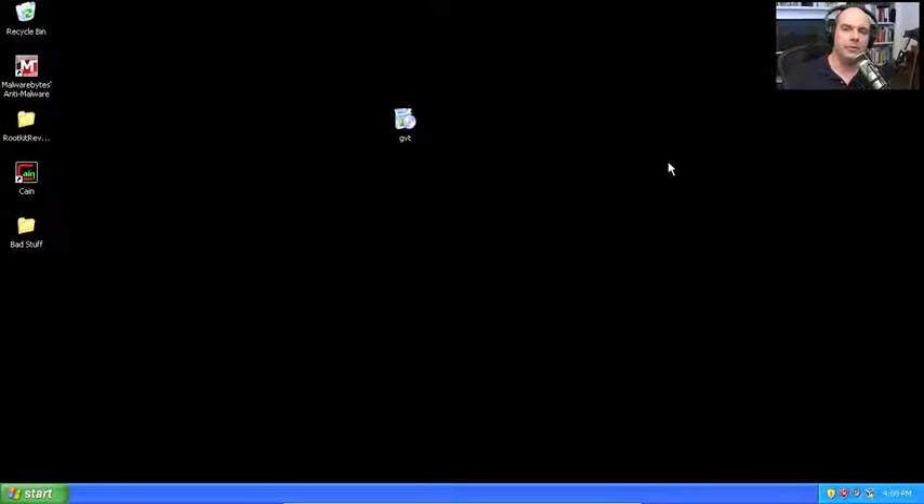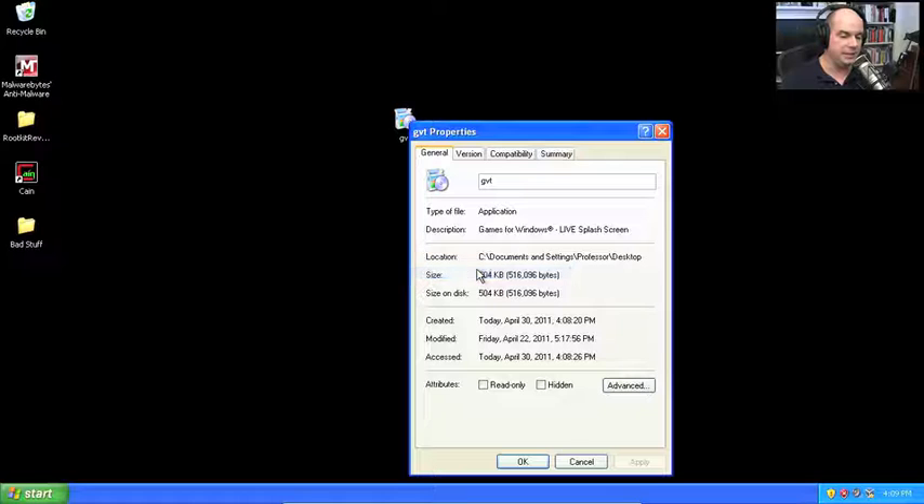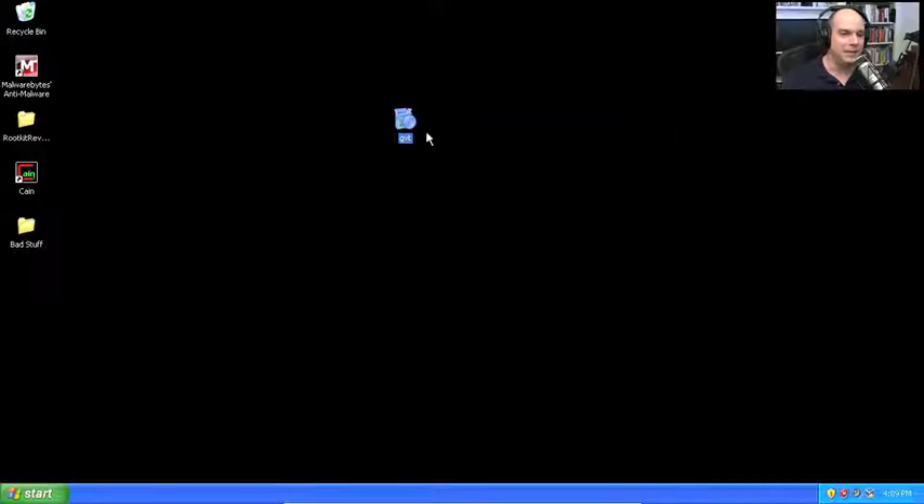I recently had one of my computers infected with a Trojan horse, so I collected it, put it in a digital mason jar, and have it running in a virtual machine. I've taken it and put it into a test environment, and now I'm going to run it and show you. When we're done, I have a snapshot of this virtual machine and I'll revert back to a previous date, which erases everything we're about to do. This Trojan horse is called GVT — Games for Windows Live Splash Screen. It's a game. Who wouldn't love to put a game on their computer?